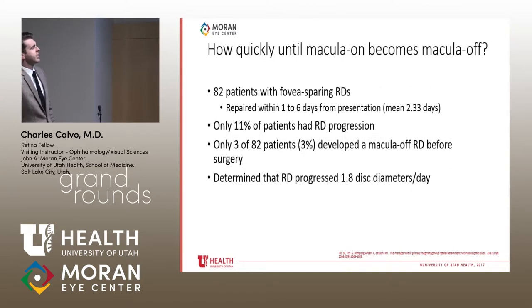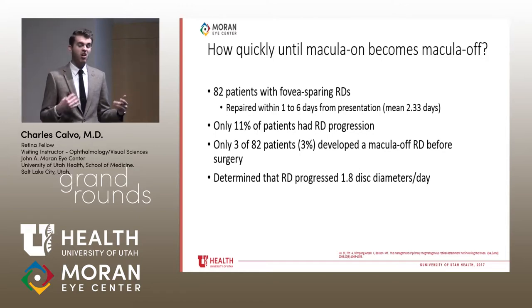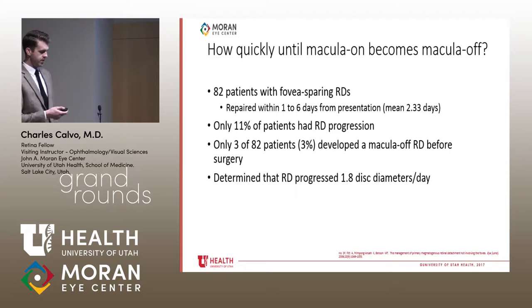This raises the question: were mac-off retinal detachments always destined to be mac-off? Do mac-on detachments progress slowly or halt at some point? Another study looked at how quickly a macula-on detachment becomes macula-off, following 82 patients with fovea-sparing RDs repaired within one to six days — mean 2.3 days. Only 11% showed progression, and only 3% developed a macula-off detachment before surgery, with progression measured at 1.8 disc diameters per day.